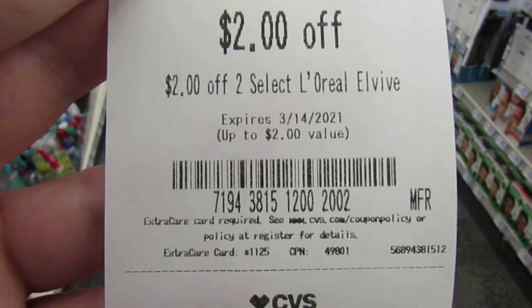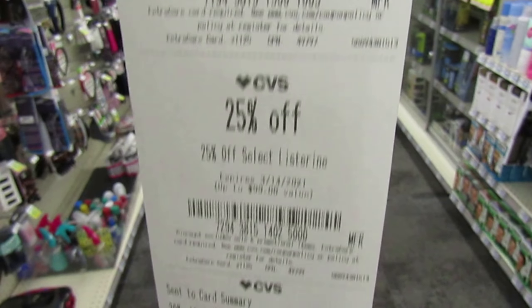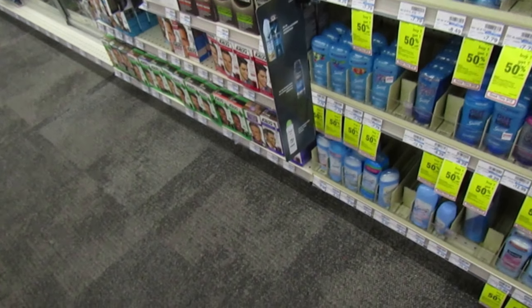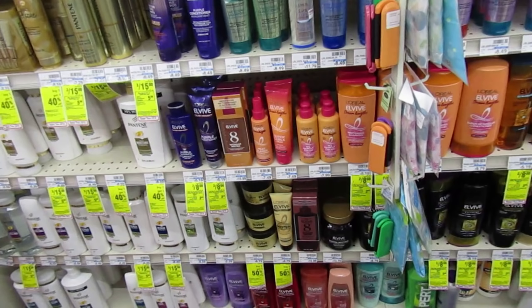I went to the red box and printed my coupons. I think this is the mystery coupon for the week — two off of two select L'Oreal ELVive. I also got a Cadbury egg coupon. So let's go straight to the L'Oreal ELVive and see what kind of deal they have.